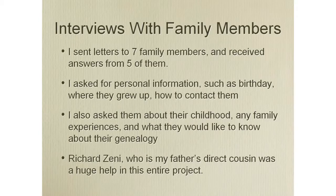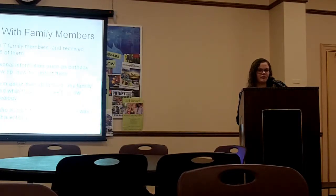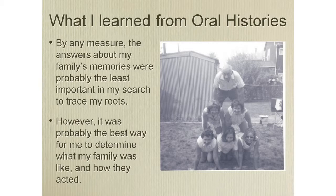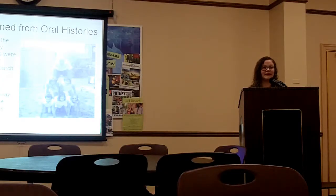I interviewed my family members — I sent out letters to seven of them and got responses back from five, which I was very happy about. I asked them about personal information like names, birthdays, and relatives, and what they knew about their genealogy, but I also asked more personal questions about family vacations and favorite memories. My father's direct cousin Richard Zini helped me tremendously — he sent me his whole family tree that he had done on his own, which was really helpful, along with a lot of pictures. From the oral histories, I learned a lot about my family, who they are, and how they acted around each other. It became less about my roots and more about learning about my heritage.